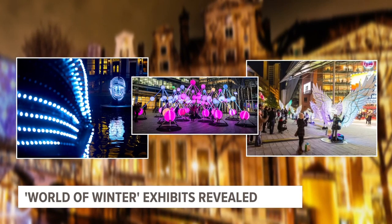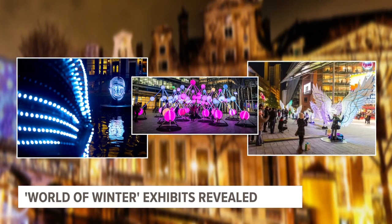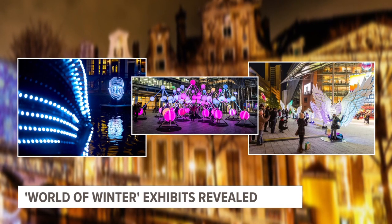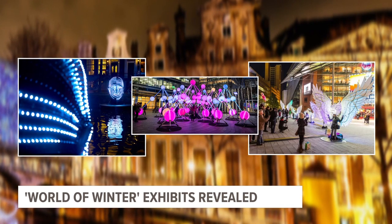There will also be about 50 art exhibits from local artists. The first exhibit starts January 6th. All the details are available on downtown Grand Rapids Inc's social media channels.